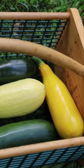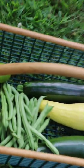Still no tomatoes. Some of my cherry tomatoes are looking like they might start to ripen soon. But that'll do it for this video — thanks so much for watching.